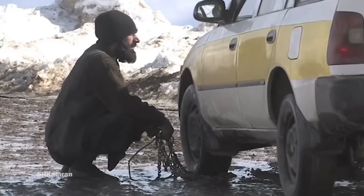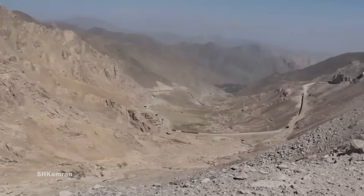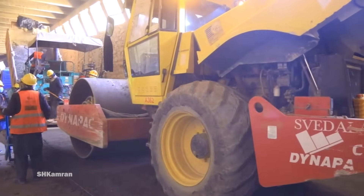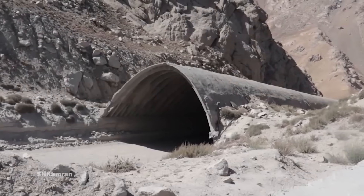Safe and secure road travel through the corridor is essential for industrial development and economic growth that improves conditions for communities in Afghanistan.